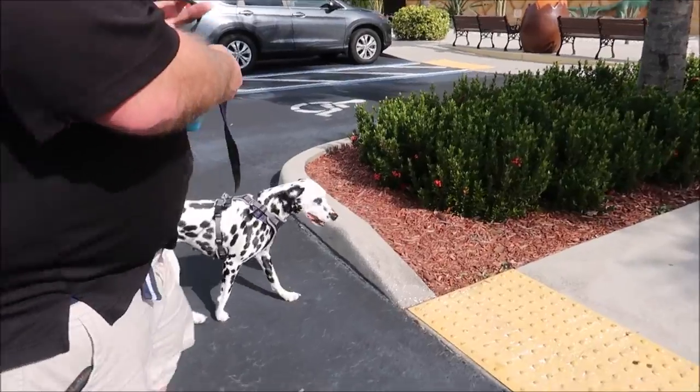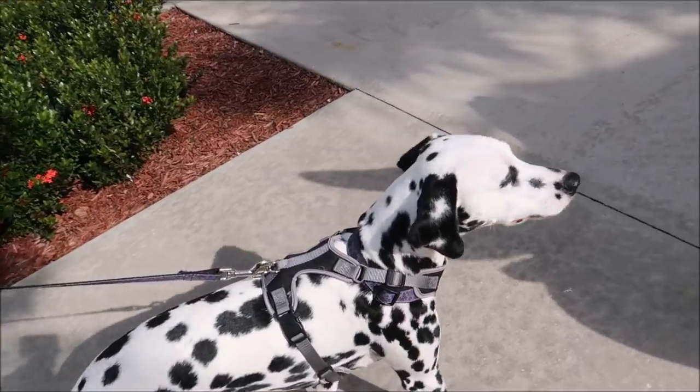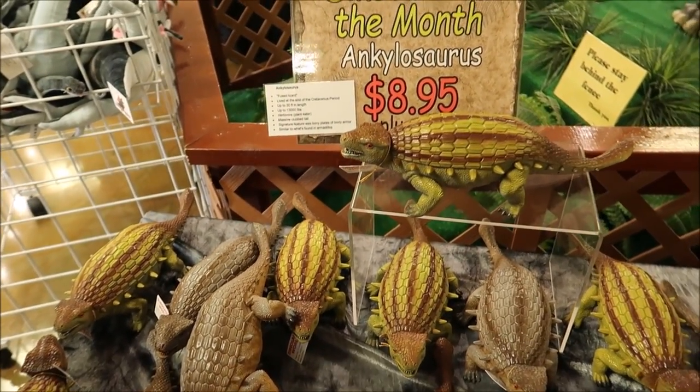We're here at Dinosaur World! I drive by this every time we go to the beach and all I ever want to do is stop. Nate finally said okay, let's do it. Dinosaur World is dog friendly, which sealed the deal - Gracie is super excited to meet the dinosaurs. I've never seen her so happy. This is kind of the cutest thing ever.